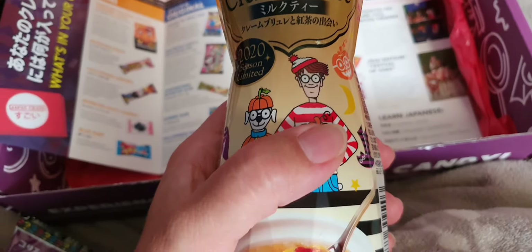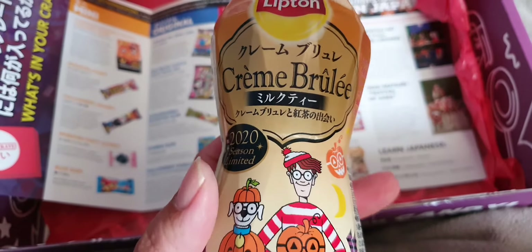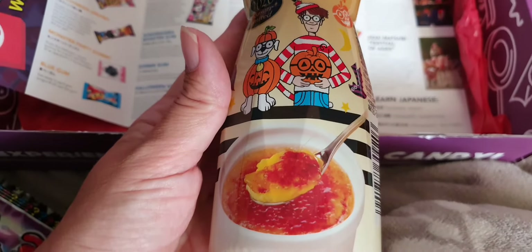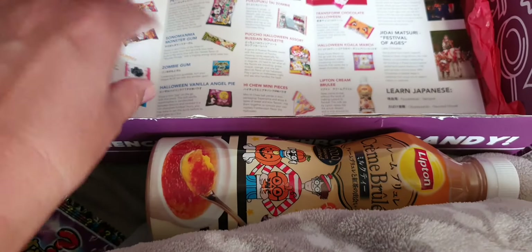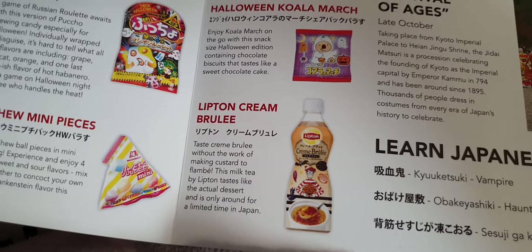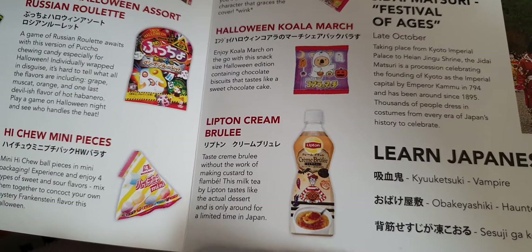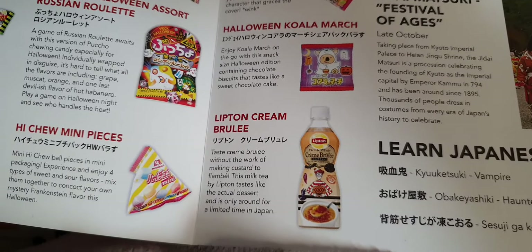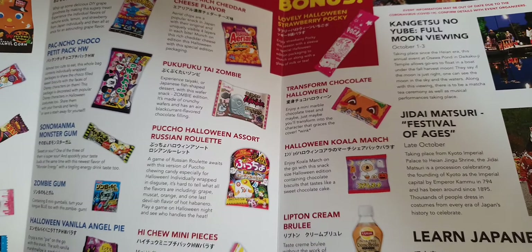Just the drink — ah, there's Where's Wally! That wasn't difficult. 2020 season limited — crème brûlée. Lipton crème brûlée! It tastes like crème brûlée without the work of making custard to flambé. This milk tea by Lipton tastes like the actual dessert and is only around for a limited time, with Where's Wally on the packaging.